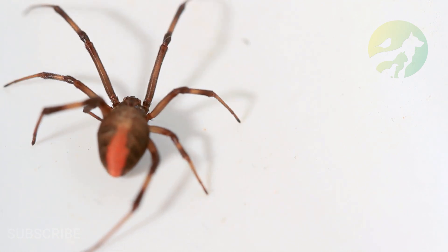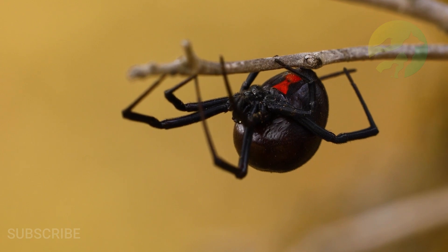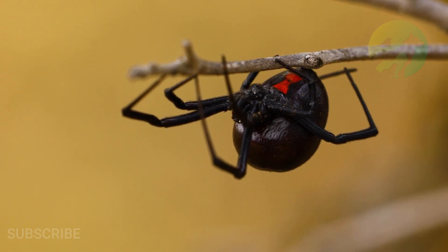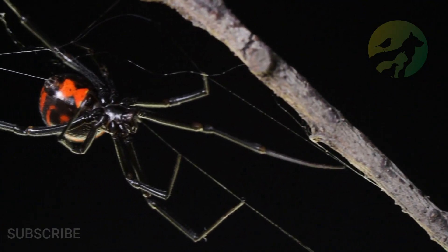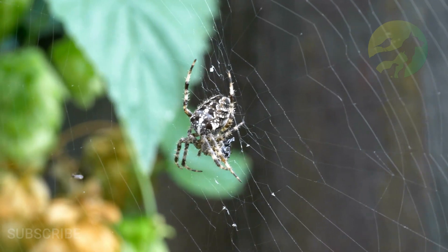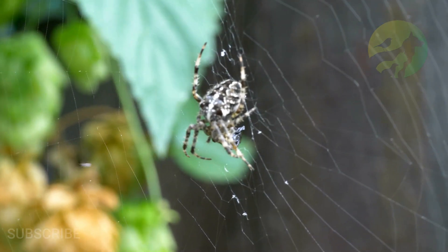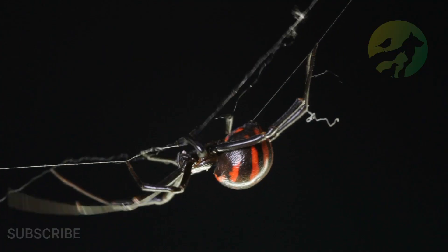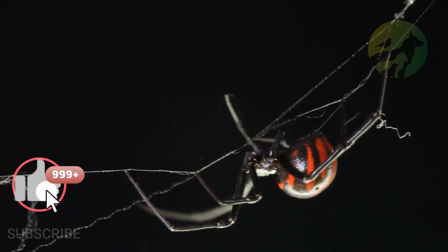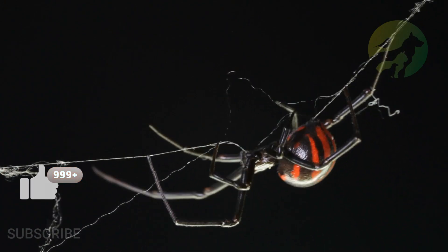Habitat: urban, temperate forest, and woodland. Predators: wasps, birds, and small mammals. Diet: carnivore. Average litter size: 250. Favorite food: insects. Number of species: 32. They typically prey on insects.